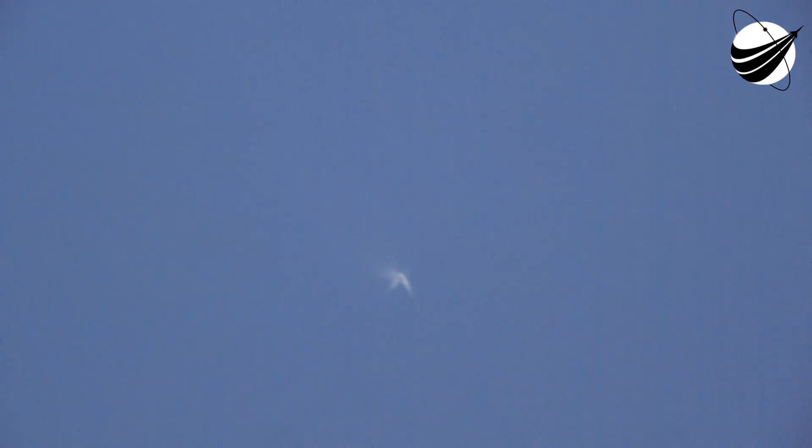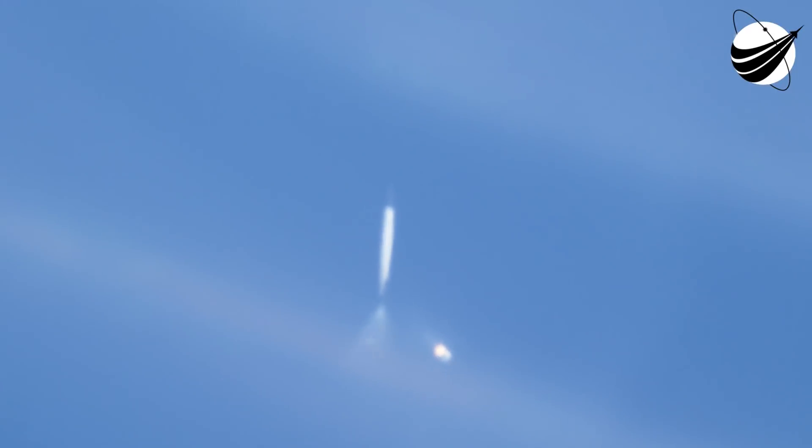There we have main engine cut off. Stage separation confirmed. And confirmed, first stage sep. Stage one boost-back engine ignition.